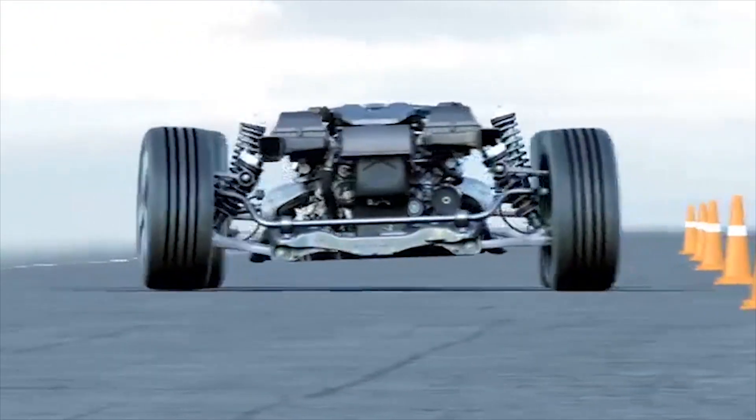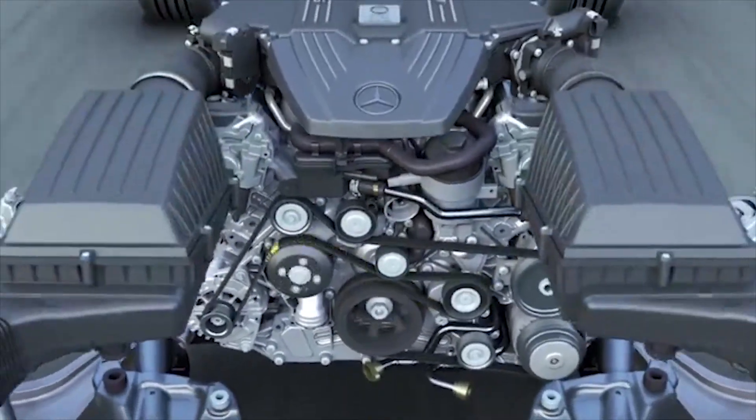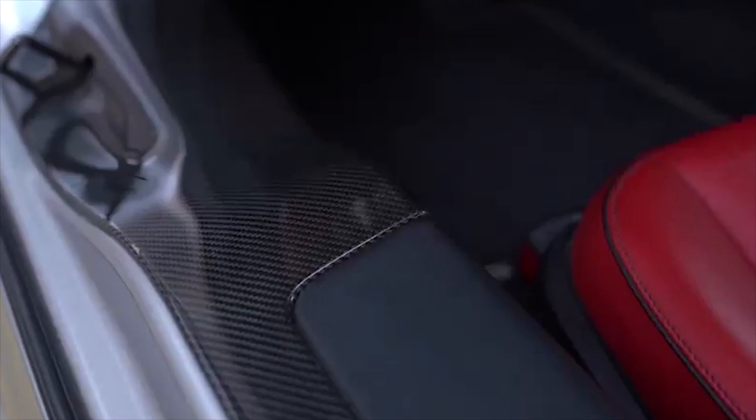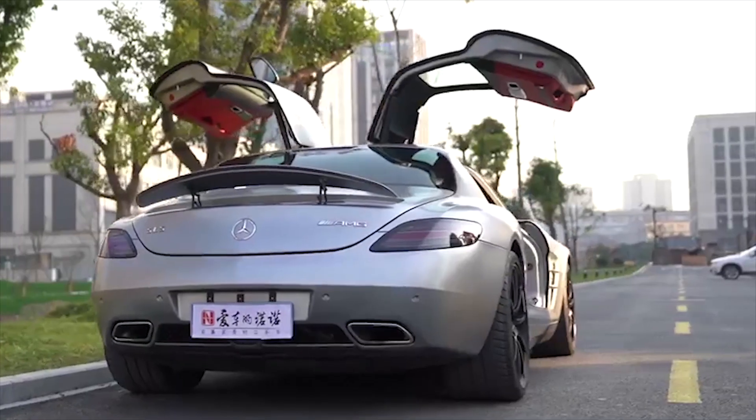The GT model benefits from firmer suspension, which means a harsher ride but the car stays flatter in the bends. The 7-speed auto box was a weak point on early cars, but revised software on the GT model makes shifts faster and smoother.